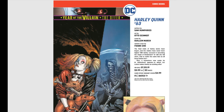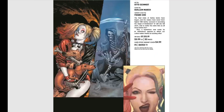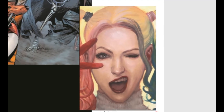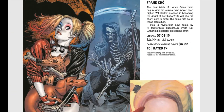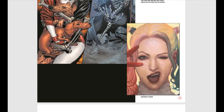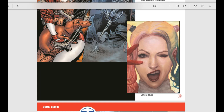Another Year of the Villain issue — this is the Harley Quinn issue with a beautiful cover by Frank Cho. That does not look like typical Frank Cho artwork, but it says right there 'variant cover by Frank Cho.' I don't know what to make of that, because it's really, really cool — not typical Frank Cho artwork, but amazing.